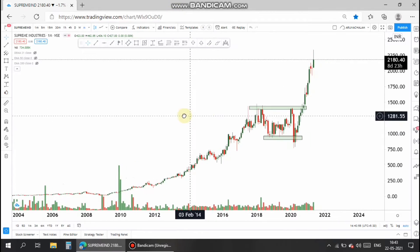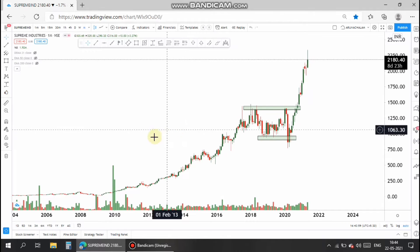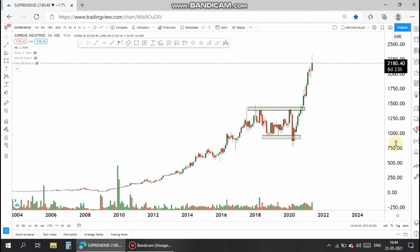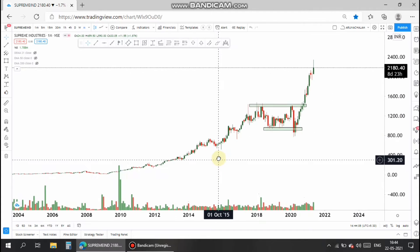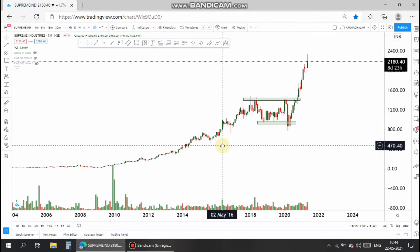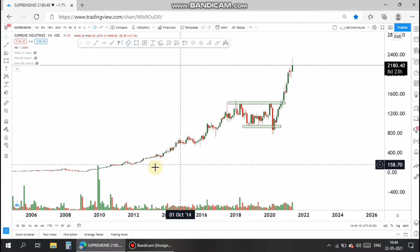Hi, this is Anachalam. Today let us analyze the stock Supreme Industries. This is basically a good company with fantastic fundamentals. Now we analyze the technical part of the company. In this technical chart, it was on an uptrend